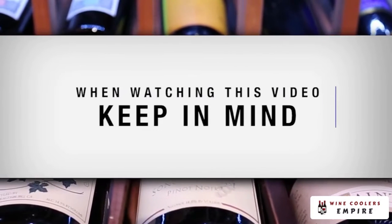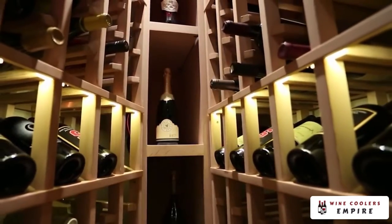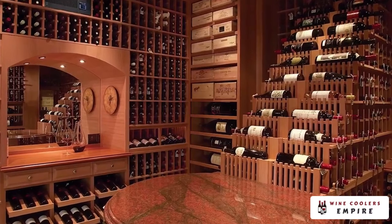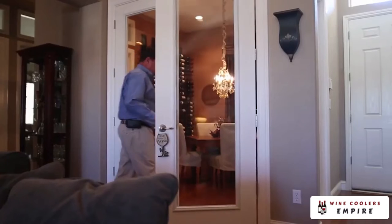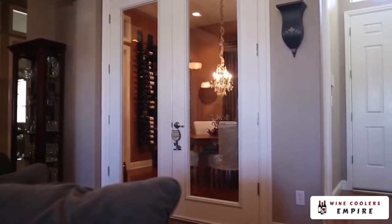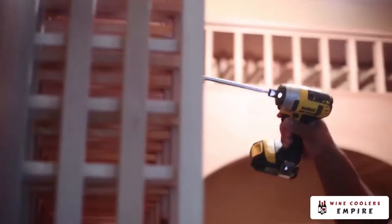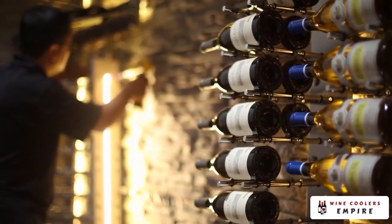When watching this video, keep in mind: never build a wine cellar where power or mechanical failures may ruin your wine. Cooling systems need to be maintained regularly. Any glass that is part of your cellar construction should be dual-paned, framed and sealed. Avoid building a cellar in garages and other insulated rooms. Please consult with a cellar design specialist before you begin construction on your cellar.